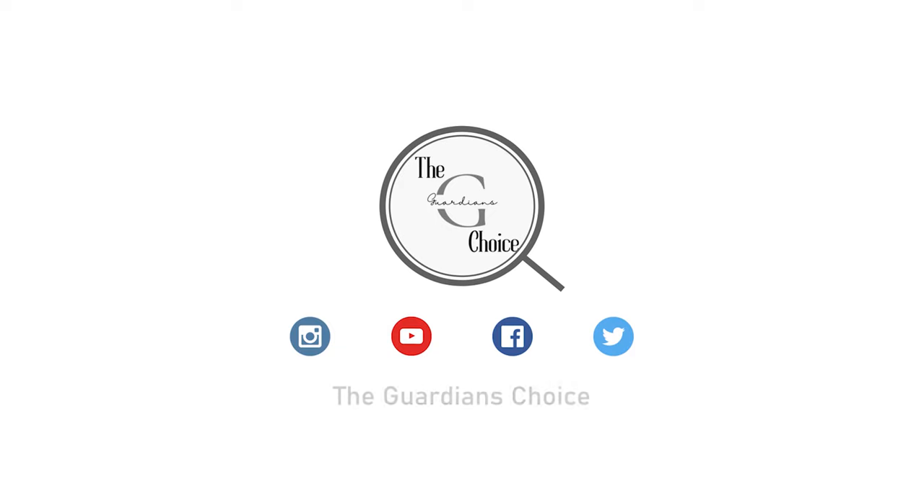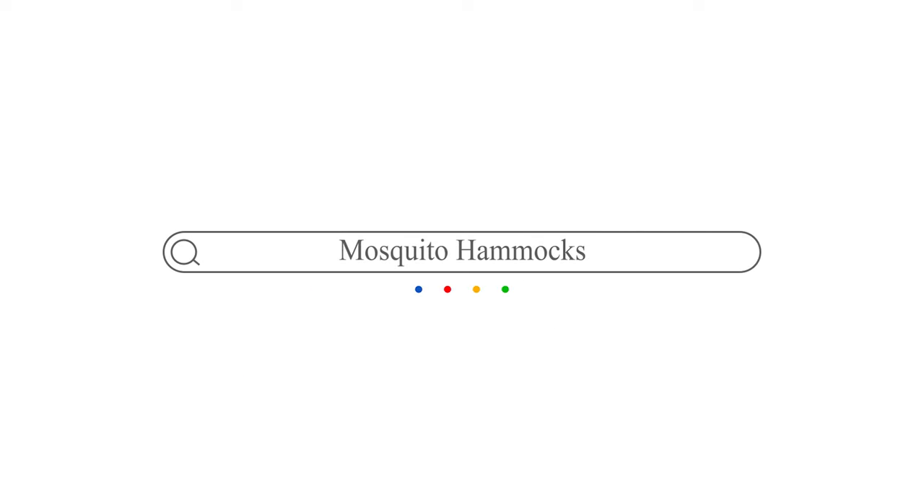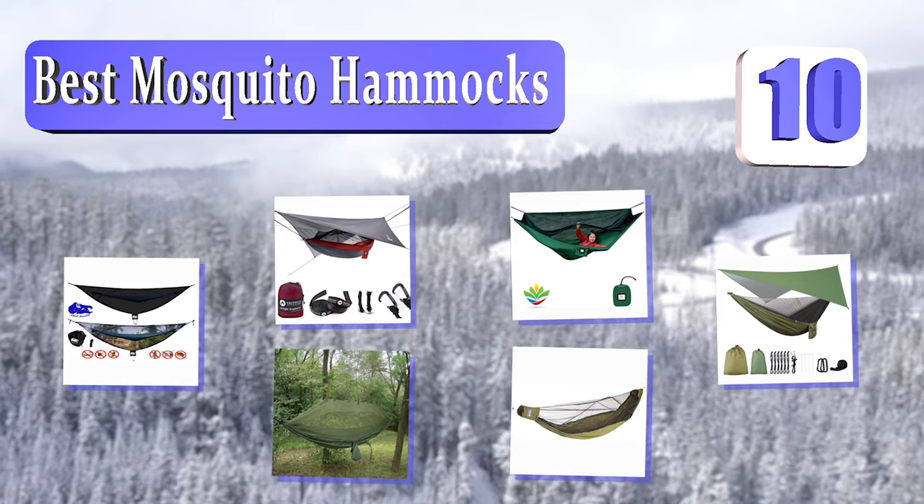The Guardian's Choice. We always try to help you choose the right products. Guardian's Choice presents the 10 Best Mosquito Hammocks. Let's get started with the list.